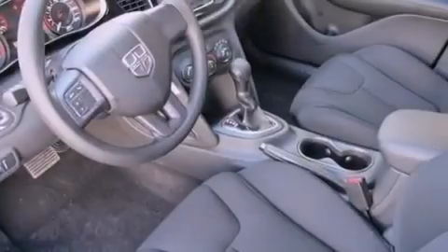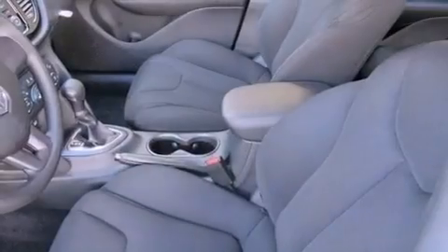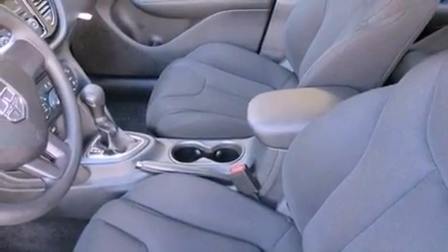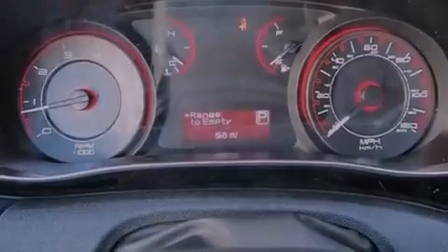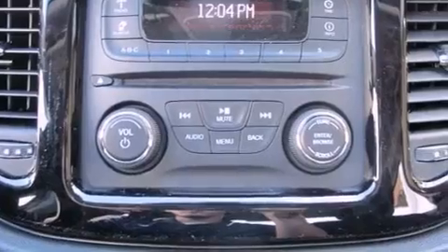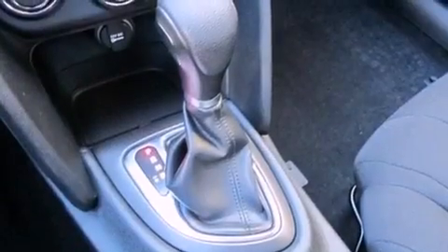The following features are also included: solar control glass, an auto dimming rear view mirror, a rear window defroster, a CD player, performance tires, a Sentry key theft deterrent system, a passenger side vanity mirror, an anti-lock braking system, a keyless entry system, and an auxiliary power outlet.